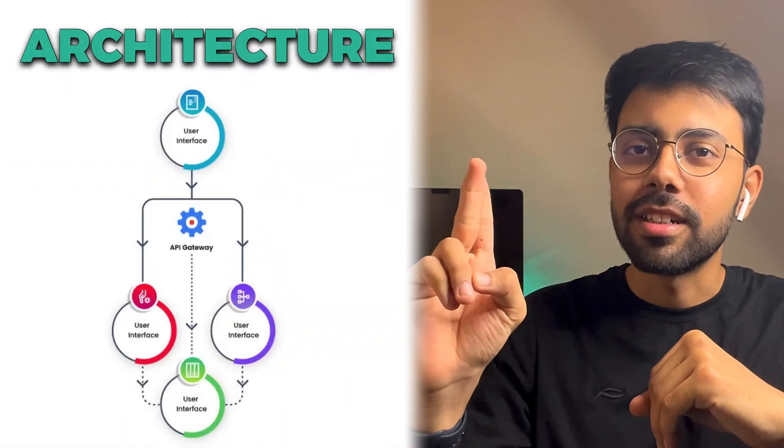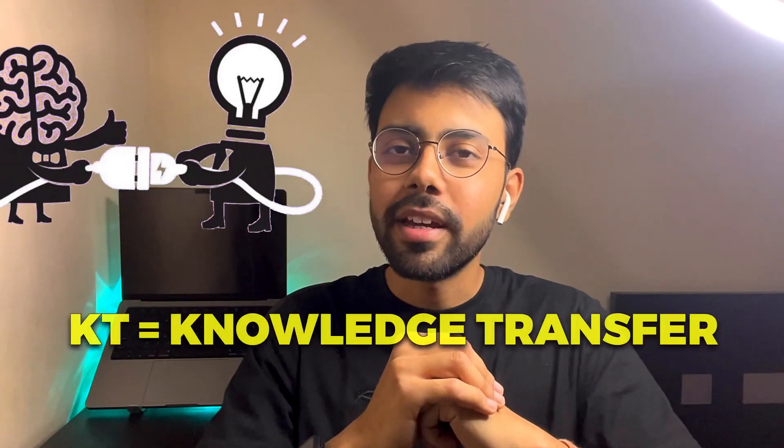You have to understand the codebase, architecture, project features, and development tools. They have KT recordings available. In some companies, if recordings are not available, the manager will arrange sessions to understand everything. If you are missing something, you can ask team members who have knowledge of the system.